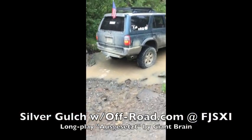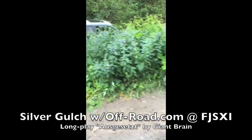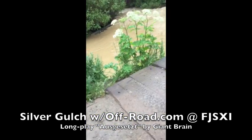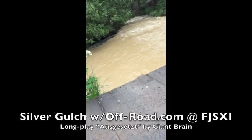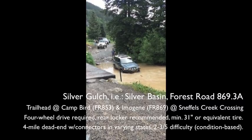Hey, you're fine, but you're not even at the hood yet. It's Justin with OffRoad.com. You're not even half a wheel yet. Join us on a run of Silver Gulch.